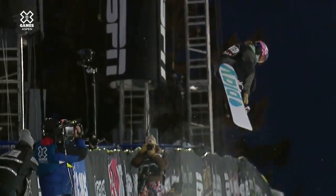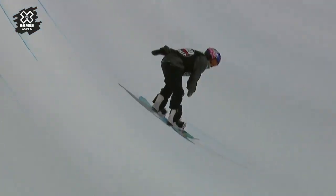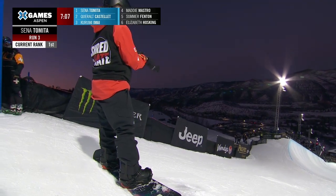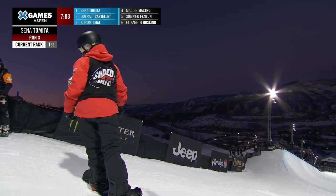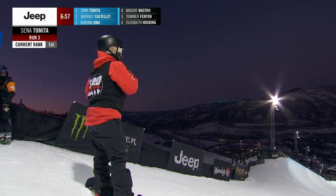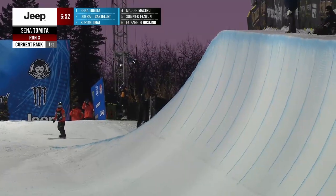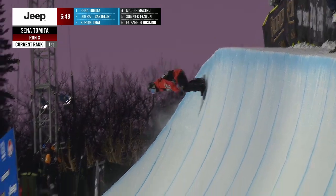With Senna's run, that 1080 was very well done, the front side nine was really well done, and the cab seven. Senna is so good at carrying momentum through the pipe. That cab seven is the best one we've seen here tonight — keeps the amplitude up, and it's really hard to do. We've seen a lot of cab sevens tonight, but one or two feet above the deck versus Senna going eight, nine feet.